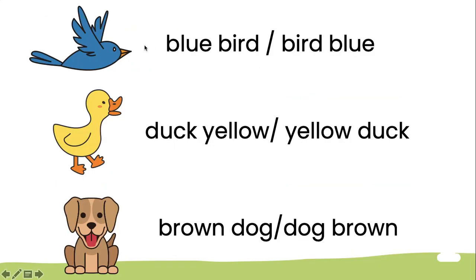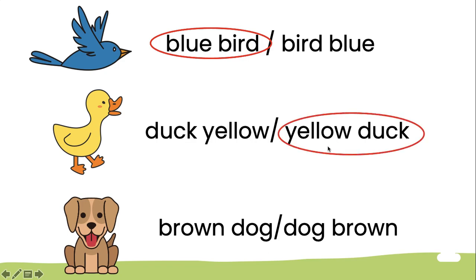How do you say 'burung biru' in English? Is it 'blue bird' or 'bird blue'? Yes — blue bird. What about this one? Is it 'dark yellow' or 'yellow duck'? Yellow duck. And this one — brown duck or dog brown? Brown duck.